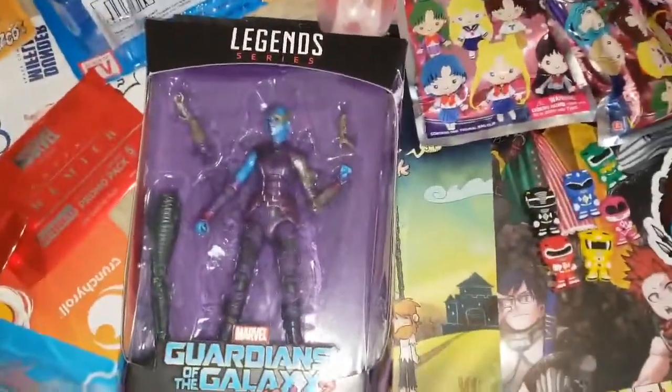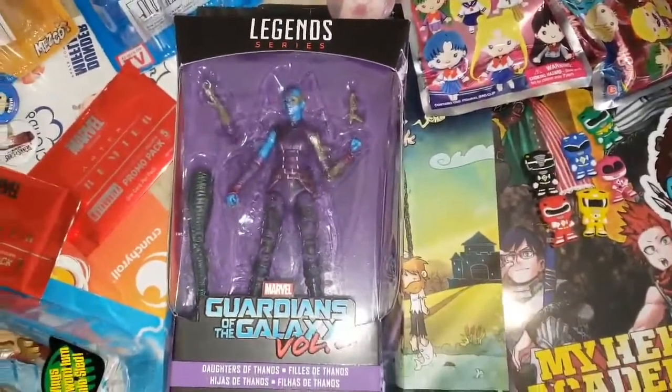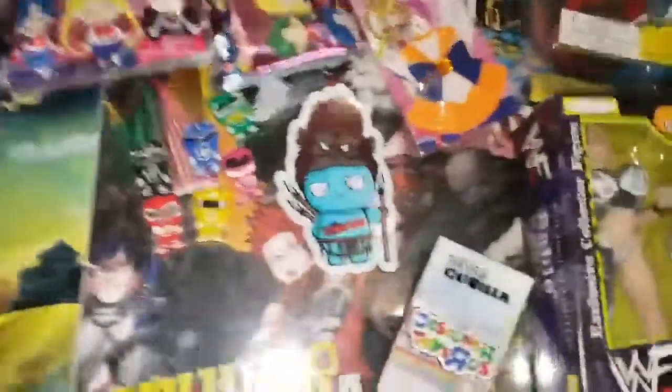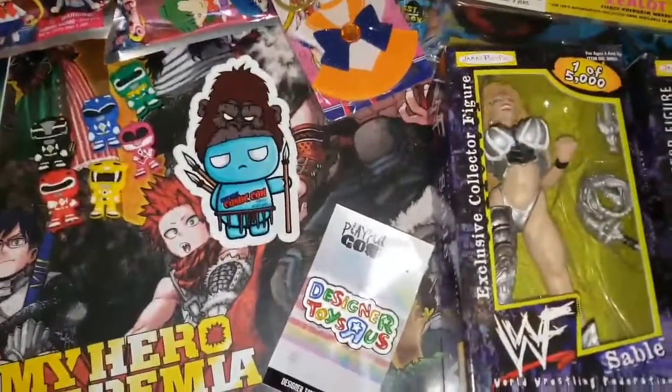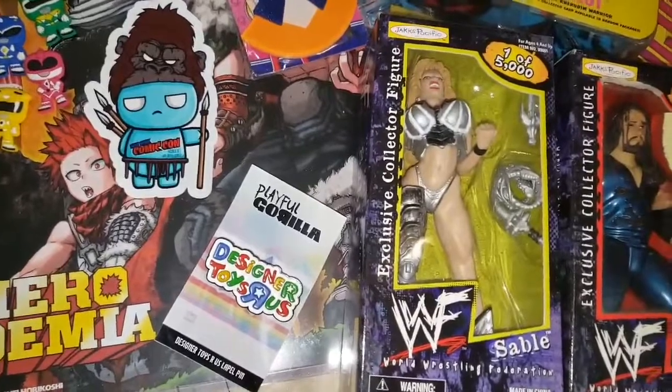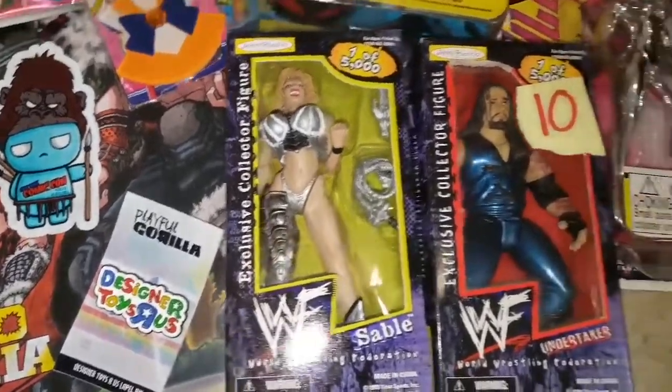I finally got the Marvel Legends Nebula that I needed to complete my Mantis figure. I also have a custom pin by a dope artist — I'm going to put his information in the description as well.